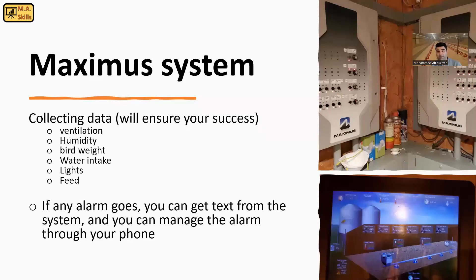We saw the controller room and the Maximus system. It's really important to be aware of what is going on inside the barn, especially when you are away. You can get an alarm, and if something goes wrong, you can be notified and fix it remotely.